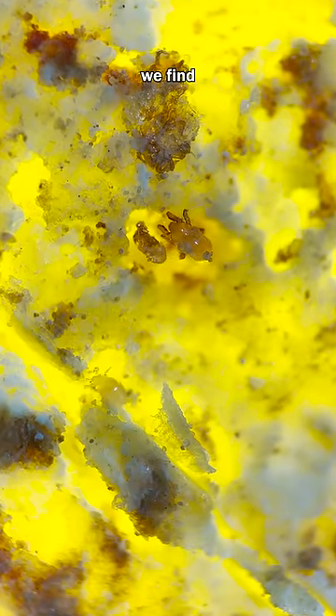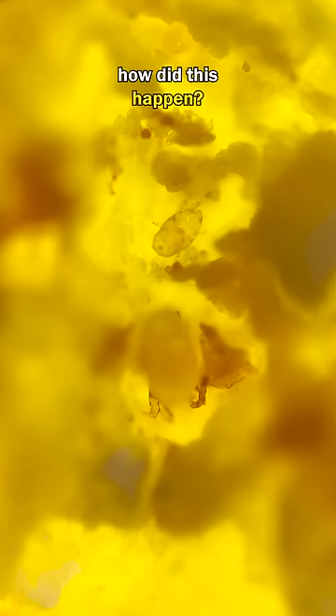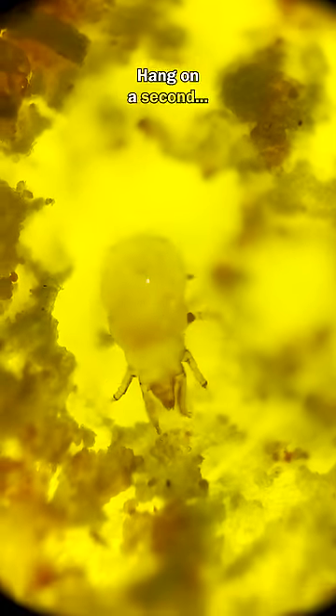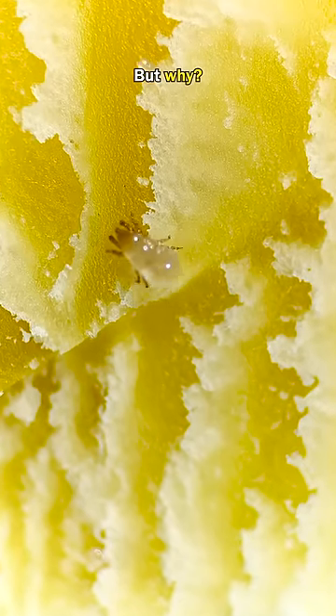But on closer inspection we find microscopic mites. Wait, what? How did this happen? My cheese is ruined. I have to throw it out. Hang on a second. This cheese is called Mimele. The mites are added to the cheese on purpose — but why?